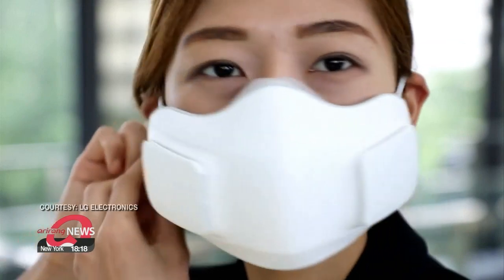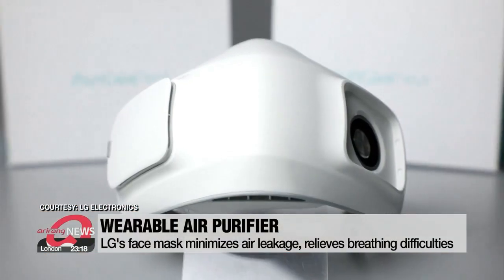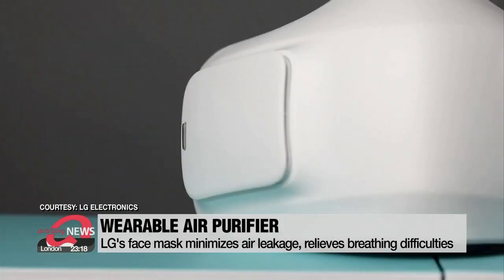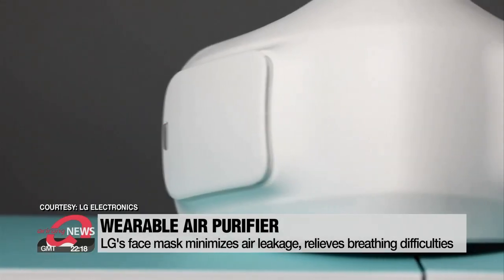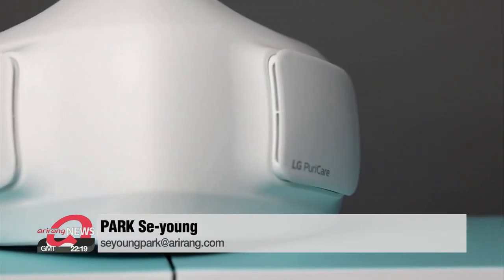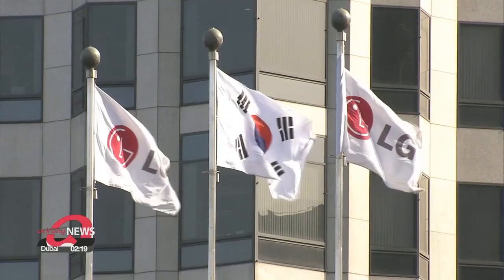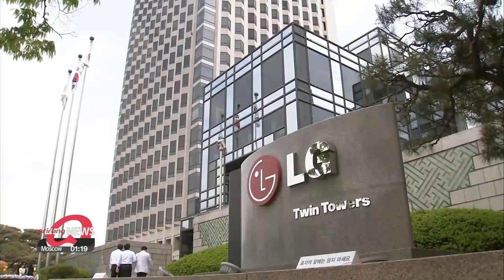Disposable face masks can cause serious environmental pollution — their function is doubtful as they don't perfectly fit on our faces, and breathing is the biggest concern. LG's new face mask is designed based on extensive facial shape analysis to minimize air leakage around the nose and chin. It also comes with patented respiratory sensors that detect the wearer's breath and adjust fan speed to make breathing effortless. LG is set to launch the device in the fourth quarter in select markets.